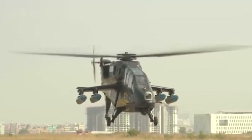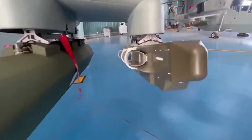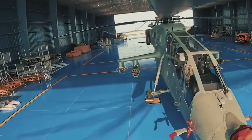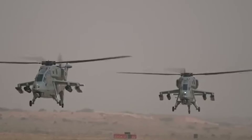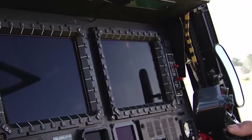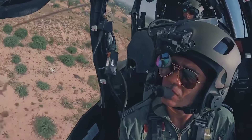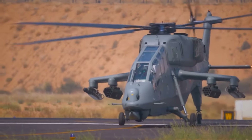The helicopter is armed with a 20mm M621 cannon on a Nexter THL-20 turret, and can also carry anti-tank guided missiles, 70mm rockets, and air-to-air missiles, making it capable of engaging a wide range of targets from armored vehicles to aerial threats. The LCH is equipped with a modern avionics suite that includes advanced targeting systems, a helmet-mounted sight, and a comprehensive electronic warfare package, allowing missions in any weather, day or night.